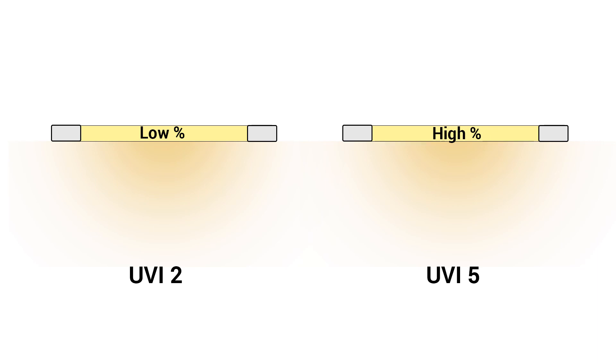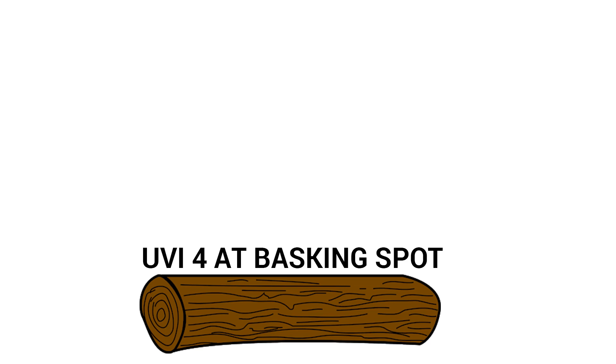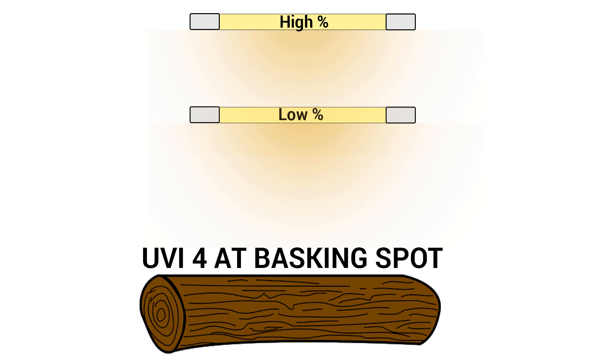So how does percentage link to UVI? The higher the percentage, the higher the UVI is at an equal distance to the basking spot compared to a lower percentage bulb. So let's say we had a reptile that needs a UVI of 4 — a lower percentage bulb would need to be at a much closer distance to achieve that UVI of 4, but a far higher percentage bulb would need to be further away, or we risk a much higher number than we actually want. Choosing a bulb is about what distance you're working with and what percentage bulb you need to achieve the UVI you need at that distance.